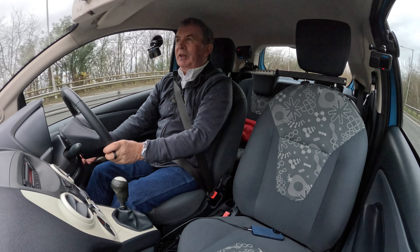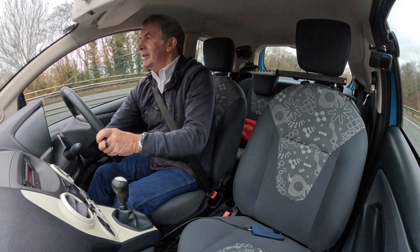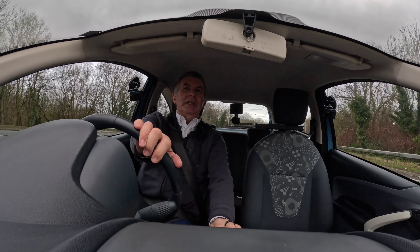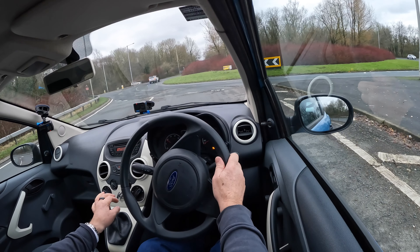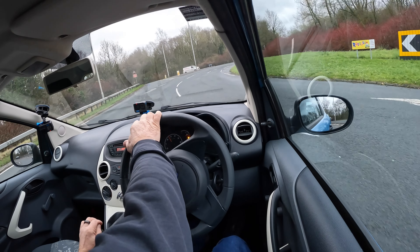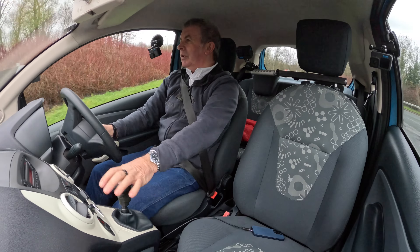Look at this — watch how you wind the windows down. Manual windows. Nothing to go wrong — nice cheap car to run.